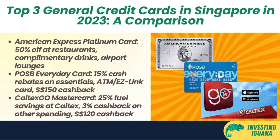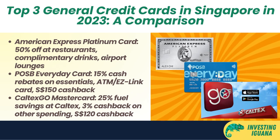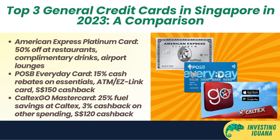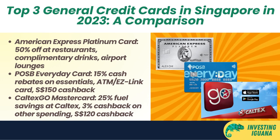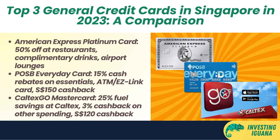Here are the top three specialty credit cards in Singapore in 2023. First, the American Express Platinum Card gives you up to 50% off at over 60 restaurants in Singapore with the Love Dining Program. You can also enjoy complimentary drinks at selected bars with the Chillax Program. Plus, you can get access to over 1,200 airport lounges worldwide with the Priority Pass membership. This card is ideal for people who love to dine out and enjoy premium experiences. Second, the POSB Everyday Card gives you up to 15% rebates on groceries, online food delivery, petrol, transport, utilities, and more with no minimum spend or cap. You can also use this card as an ATM card and an EZ-Link card. Plus, you can get a welcome gift of $150 Singapore dollar cashback when you apply and spend $800 Singapore dollars in the first two months of card approval. This card is ideal for people who want to save money on their everyday essentials and enjoy convenience.